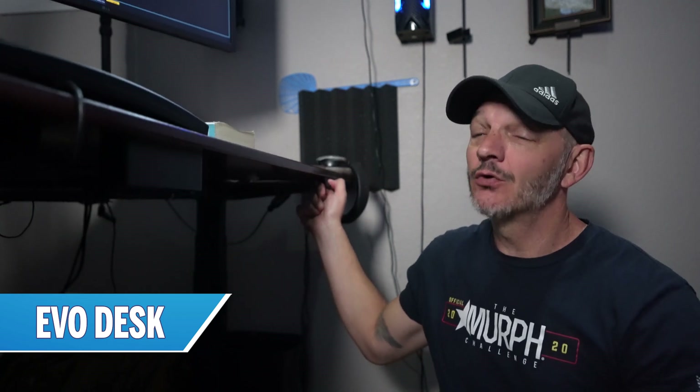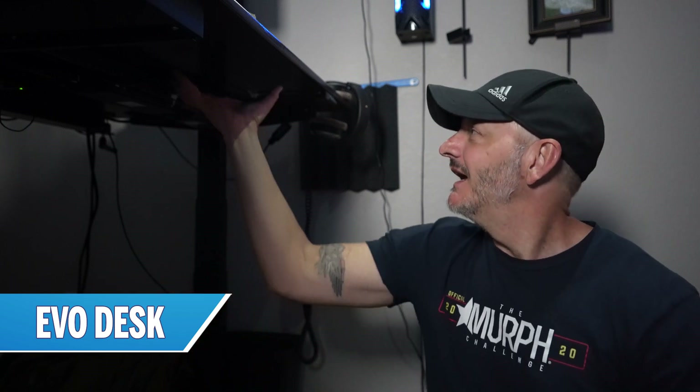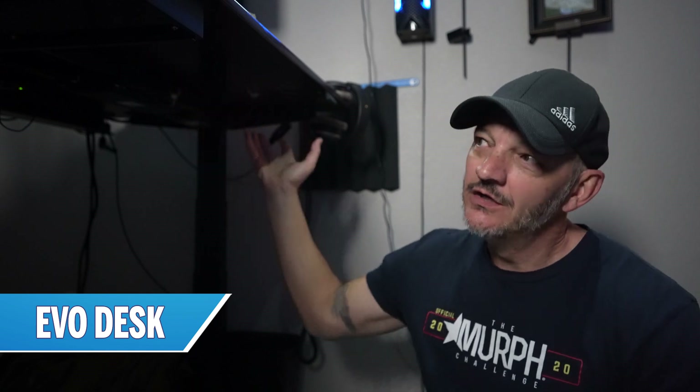All great offices start with a solid foundation, and I chose EvoDesk as the foundation of my office. It's a motorized desk — it's a desk, I know, really hard to get excited about, but I do like this one. It's motorized so I can go from sitting to standing throughout the day and stay comfortable. It's completely configurable with different attachments, and there are mounting brackets underneath to secure all your cables and keep everything tucked away and tidy.